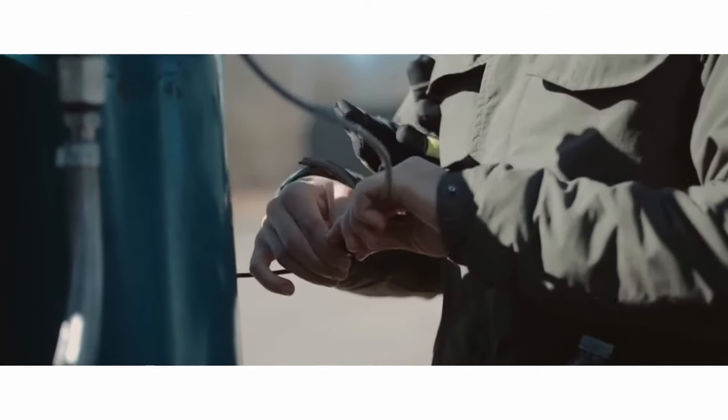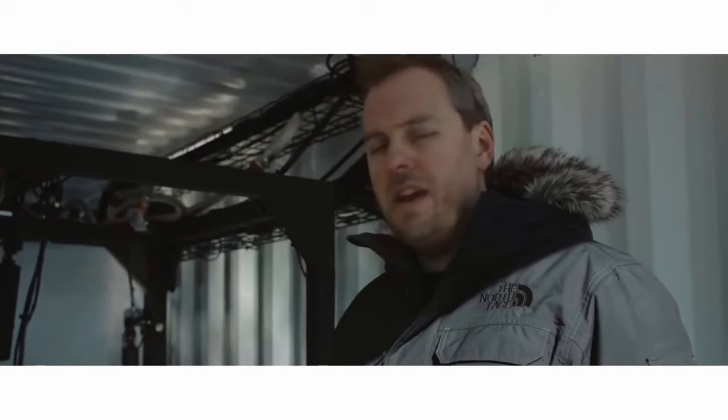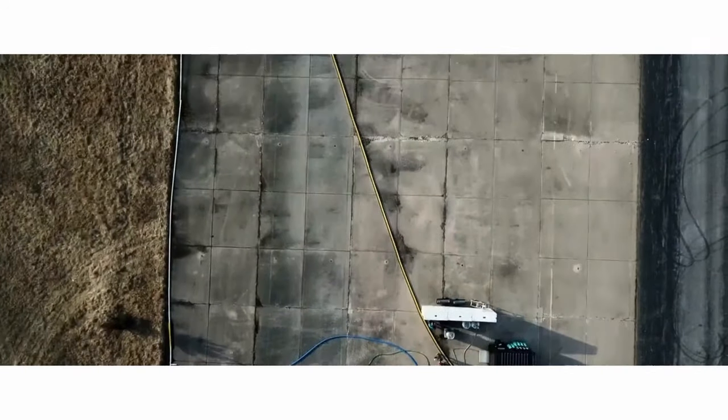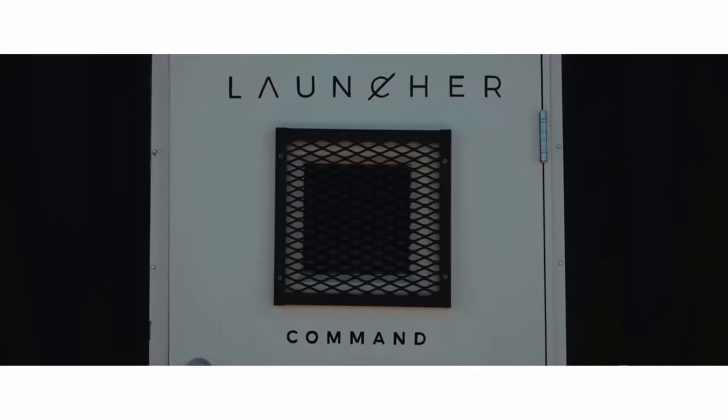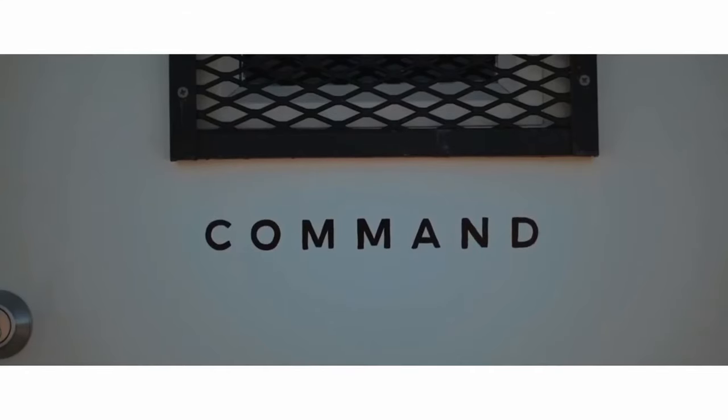So today we'll be doing 15 seconds, and eventually we'll get to about two minutes of constant run time. Okay. Are you ready for the ignition order? Yeah.